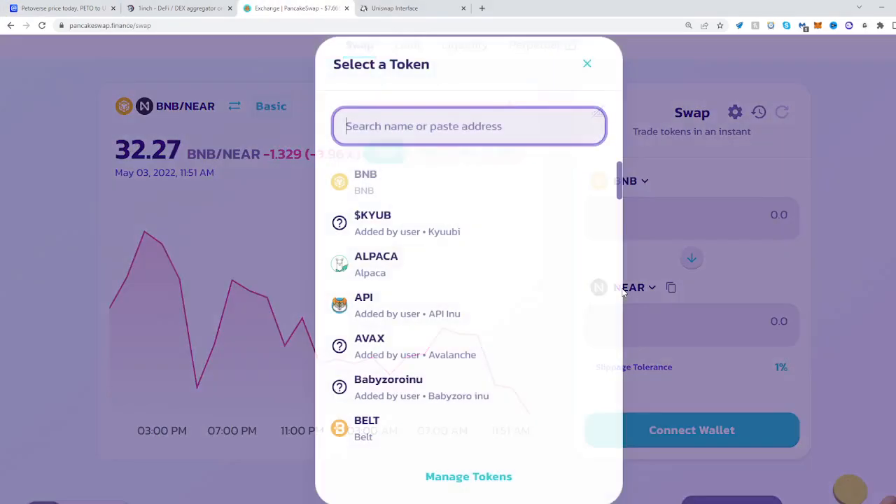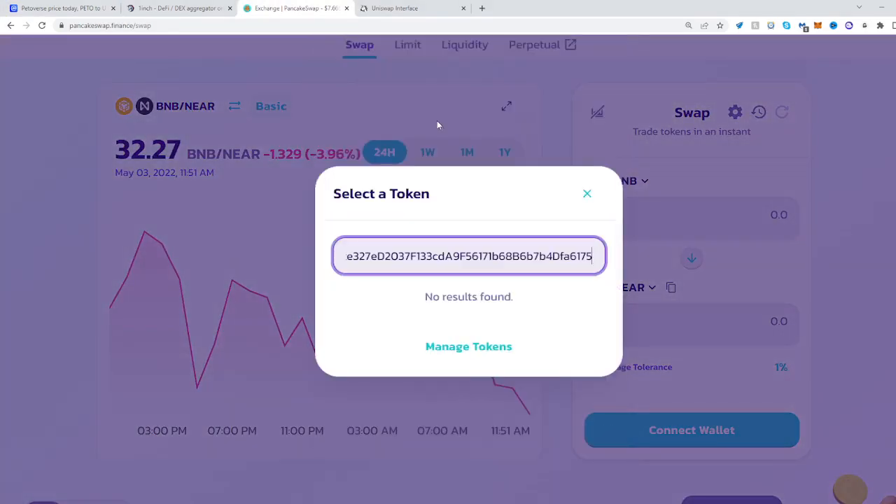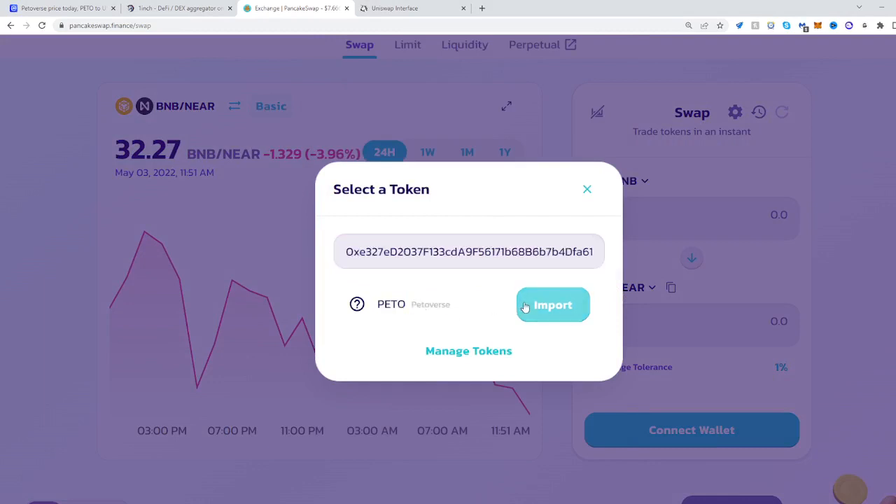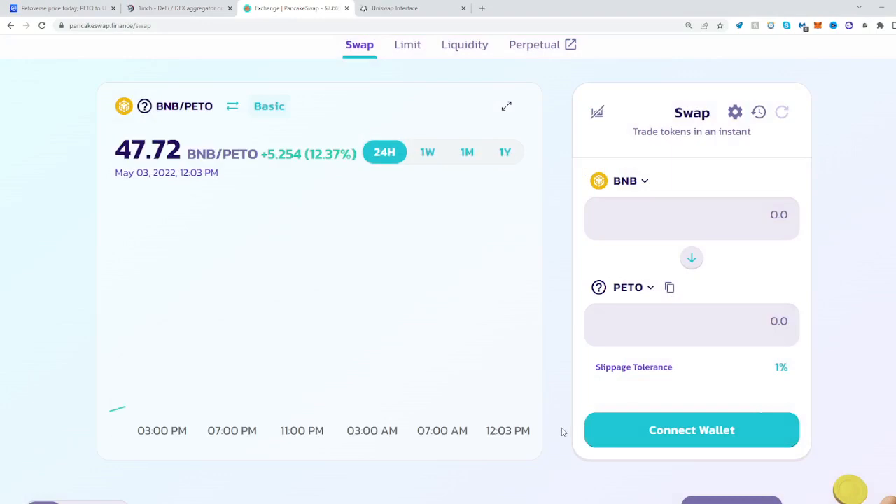Go to PancakeSwap, select the token you want to swap into. There it is — PETO. Import. Import.